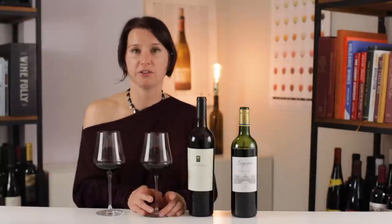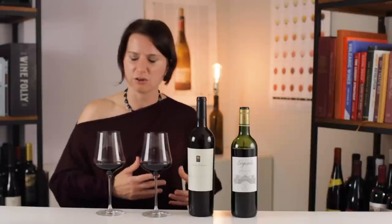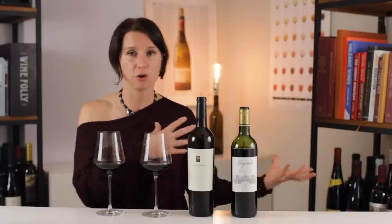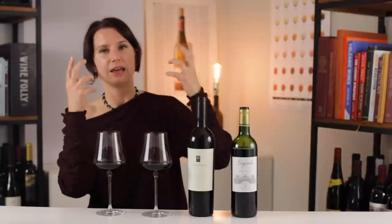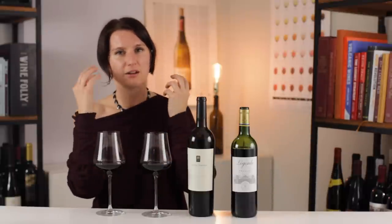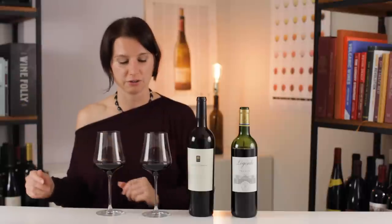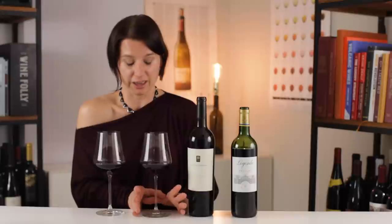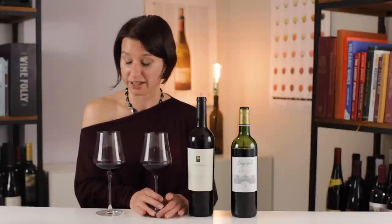On the palate, this Bordeaux Cabernet is medium body. It comes in, it hangs out, and then it goes very politely flavor-wise. It goes from tart, savory fruit into smooth tannins and into just a slight bitterness on the finish. To me, this is definitely a food wine — it would be awesome with a delicious steak or something like that.